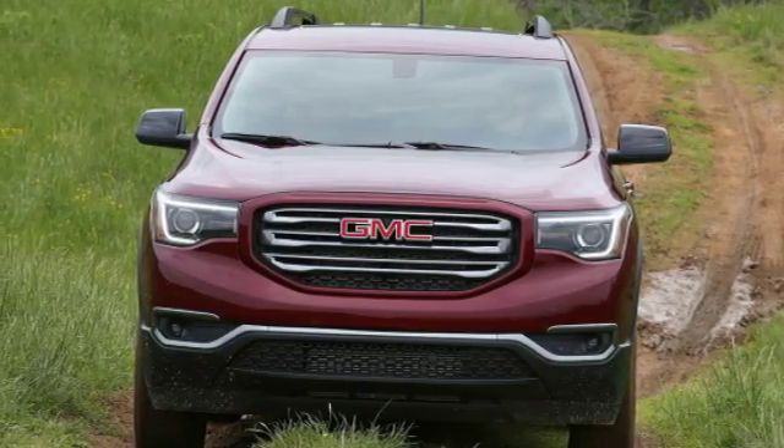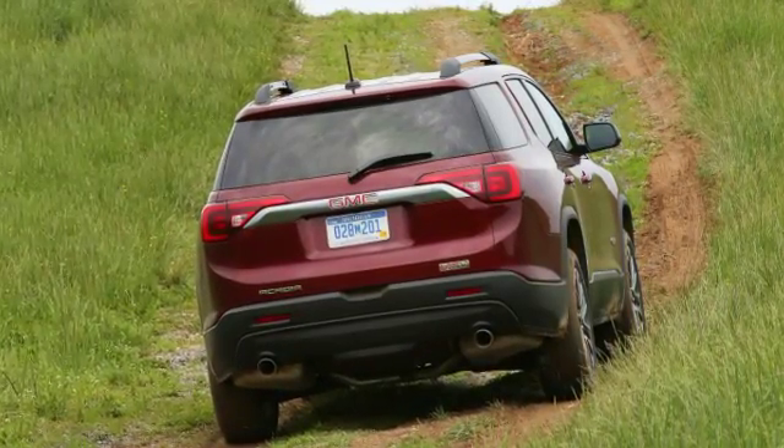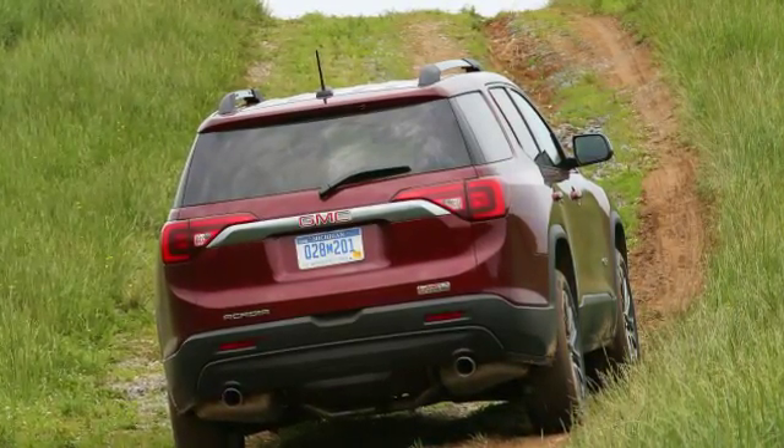The old Lambda platform Acadia was introduced in 2007, leading the full-size, three-row crossover charge that spawned a quartet of semi-indistinct variants, including the Saturn. Remember Saturn?